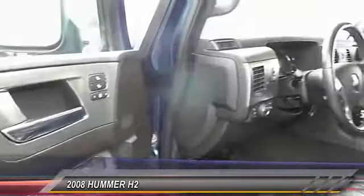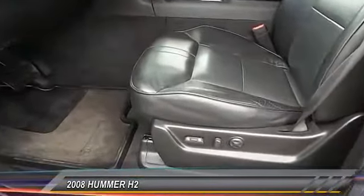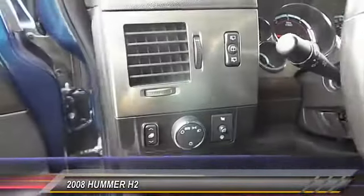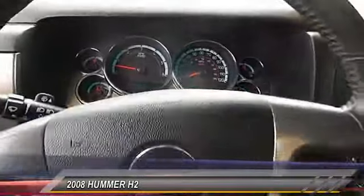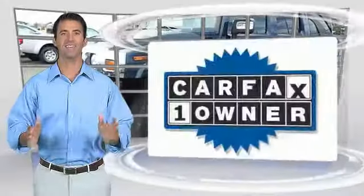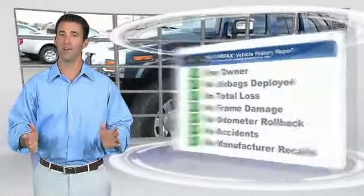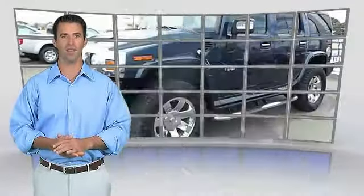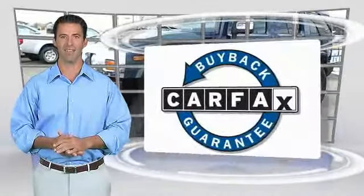Searching for a dependable vehicle that looks great too? You've found it, so stop in today. This is a one-owner vehicle with the Carfax vehicle history report. Be sure to find a complimentary copy of this report online or contact the dealership. This vehicle qualifies for the Carfax buyback guarantee.